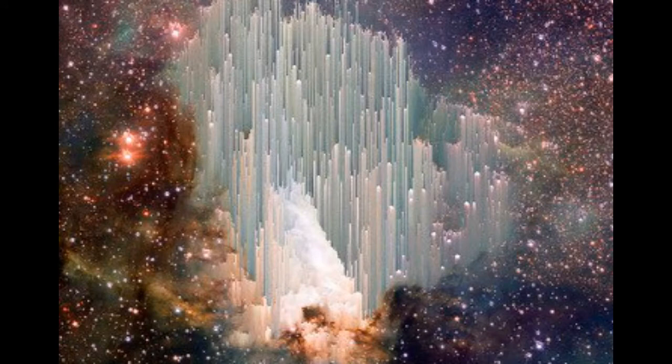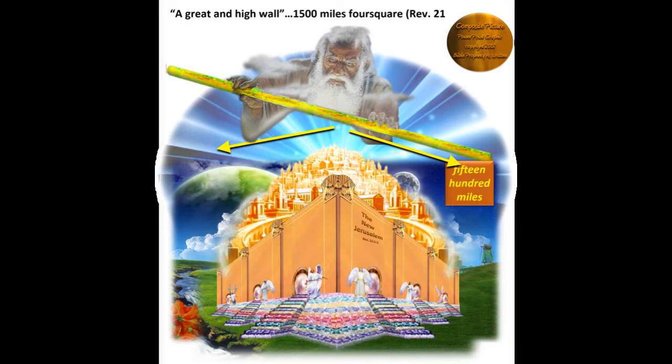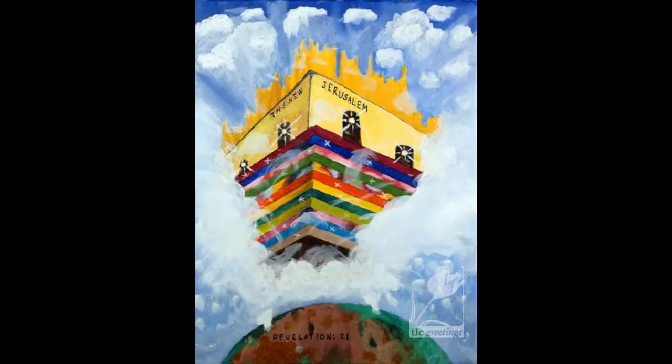Some even say that the New Jerusalem has been seen in deep space by the Hubble telescope, and this is one of the better pictures that I've found of people that claim that. Here's what I was shown by the Lord. Twelve thousand furlongs is fifteen hundred miles, because a furlong is an eighth of a mile. The height measurement of the New Jerusalem is from the center courtyard to the top of the walls.